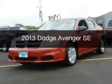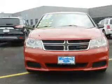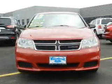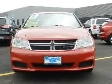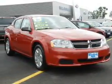This is a used 2013 Dodge Avenger, grabbed life by the horns. It's powered by front wheel drive, a 2.4 liter 4 cylinder engine, and a 4 speed automatic transmission.